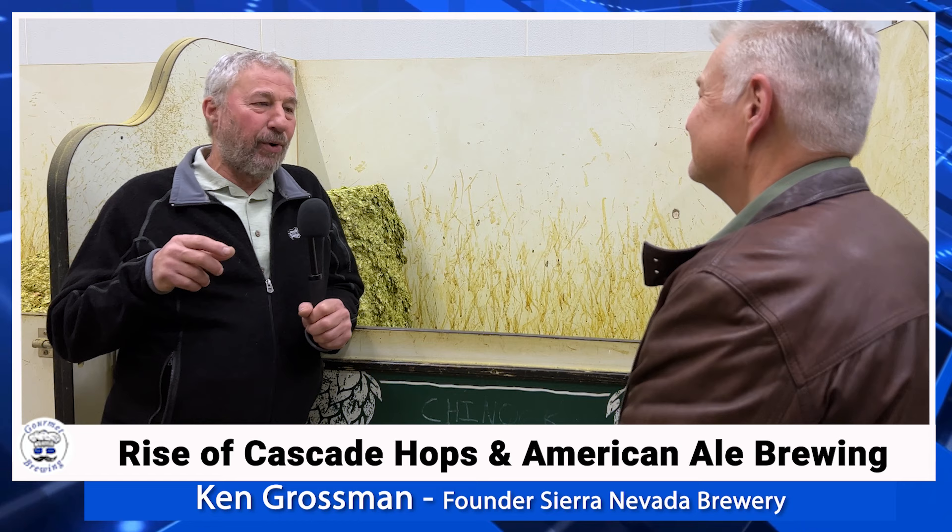Cluster had a catty aroma, a distinctive non-European character. Back in that era of commercial brewing, most brewmasters were trained in Europe or Germany. They had Germanic ideas of what hops should be, what their aroma fraction should be like.